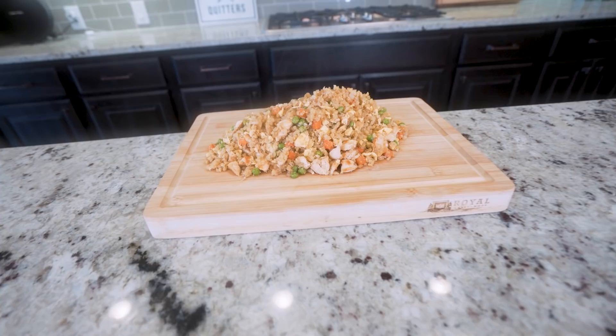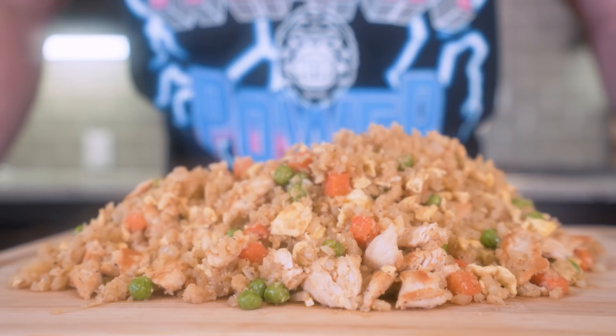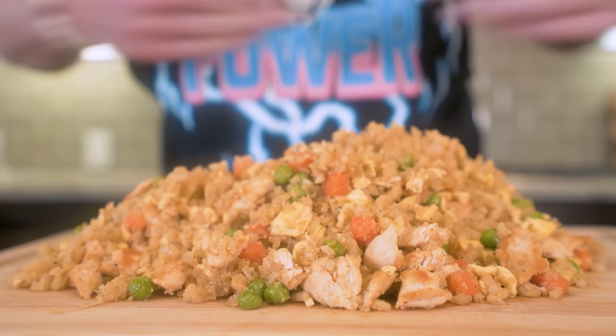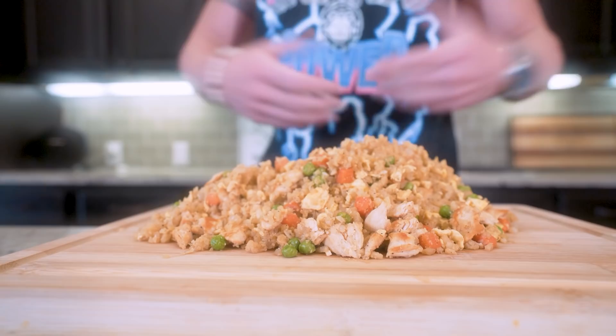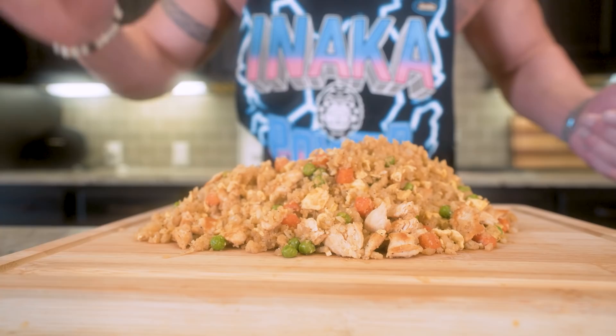Ladies and gentlemen, I present to you anabolic hibachi style cauliflower chicken fried rice — that's a mouthful to say. Not only do we get this entire massive pile of fried rice, but when I tell you how much protein is in here and the amount of calories in this entire thing, it's going to blow your mind. If you like to eat a lot of food at once but want to keep it anabolic, look no further. Please smash that thumbs up button, comment anything down below, hit that subscription button — and before this gets cold, let's pull up a chair and try this thing together.